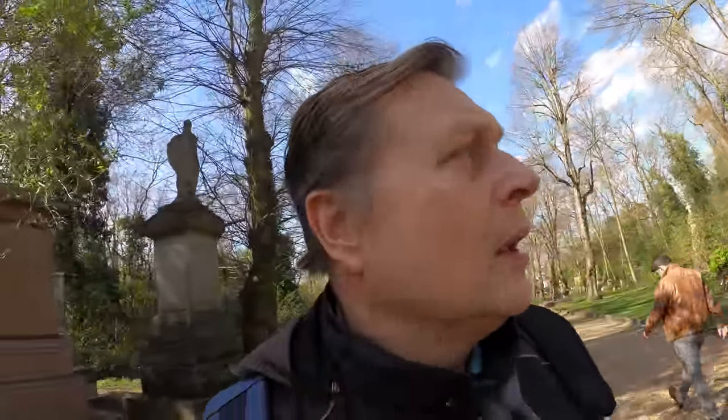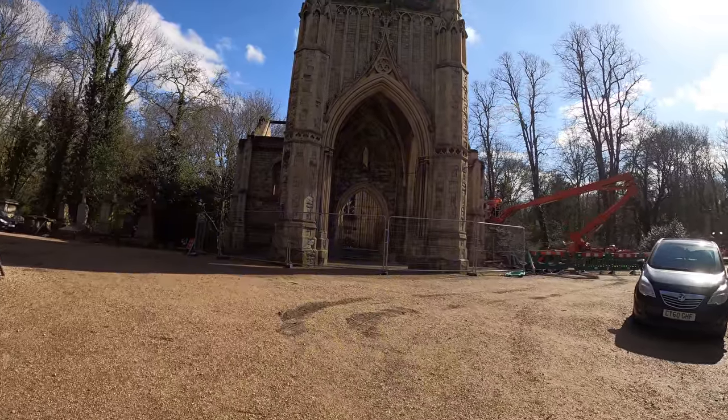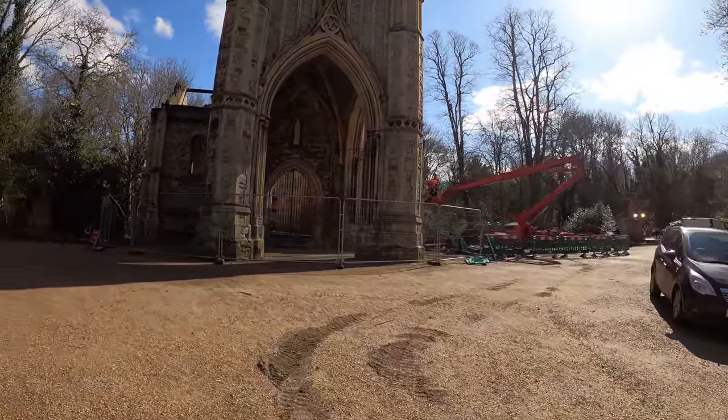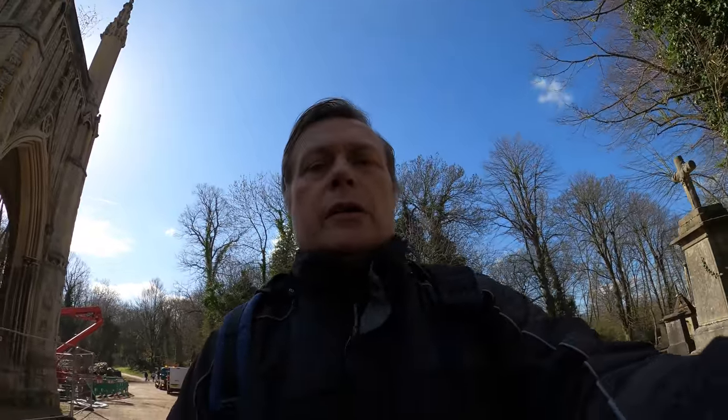Anyway I'll carry on blabbering away and start showing you some stuff. Some of these monuments I didn't show yesterday — I wanted to go and show you the Admiral's, the Lord Admiral's big monument. I'll go and show you it now. This is the church again, I should have been facing it really. I don't know how they got the crane out today, but anyway let's go.